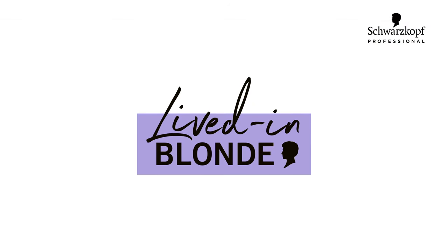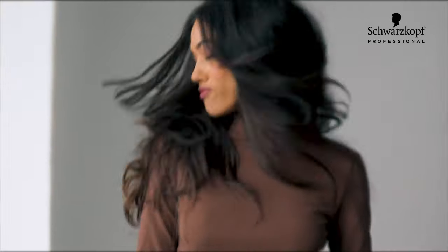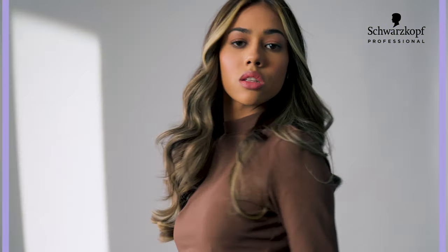Hi, I'm Vaishakhi. Today I'll be your guide in achieving the most popular blonde trend for the season by Schwarzkopf Professional. Celebrities around the world have been doing this global trend and I'm going to show you how to create it.